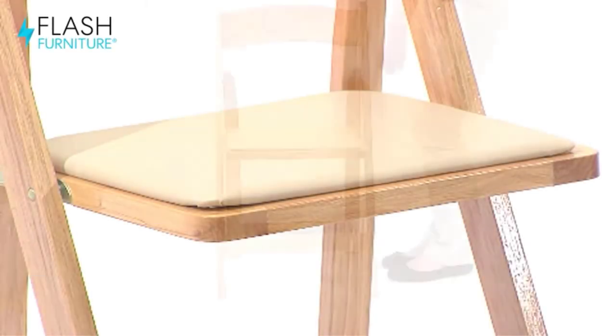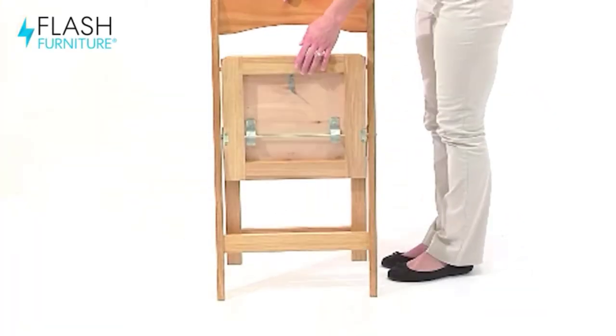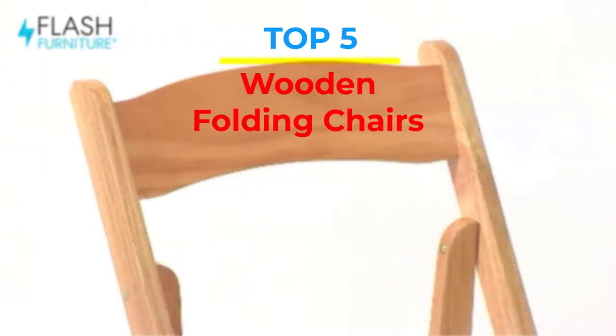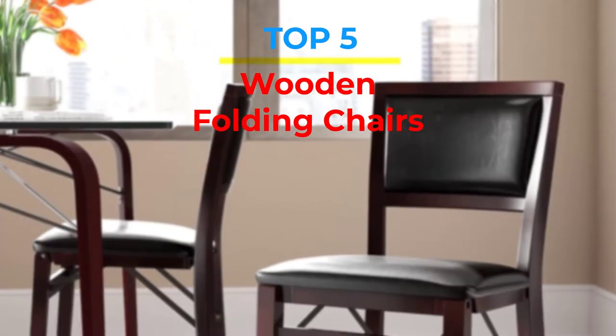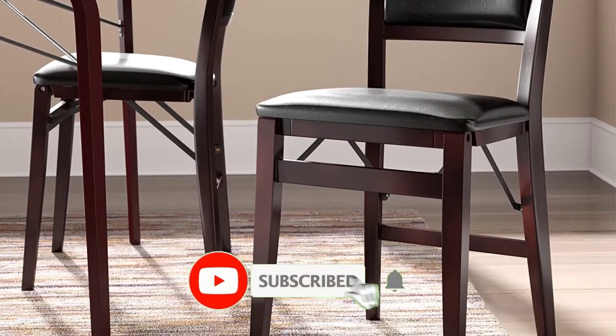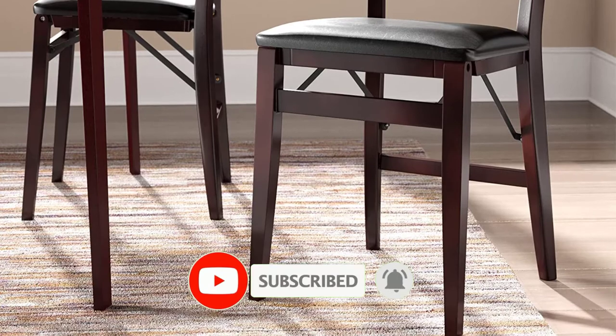Are you looking for the best wooden folding chairs in your budget? In today's video we break down the top 5 best wooden folding chairs that are available on the market. If this video is helpful for you please like, comment and press the subscribe and bell button. Okay let's start the video.